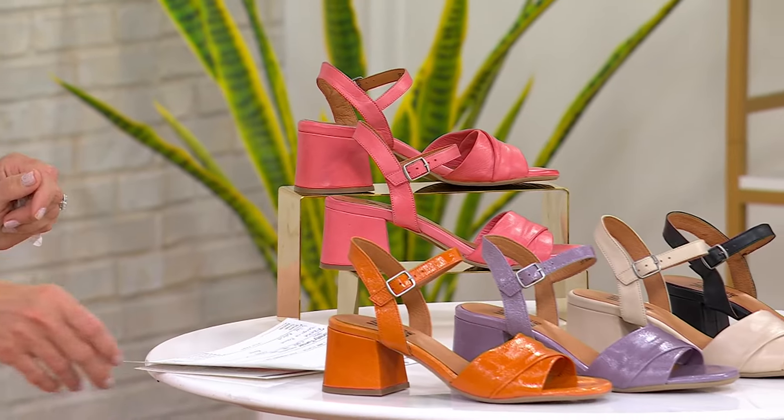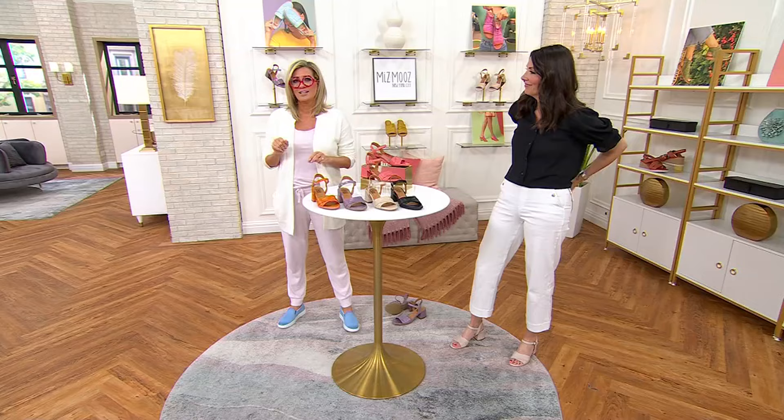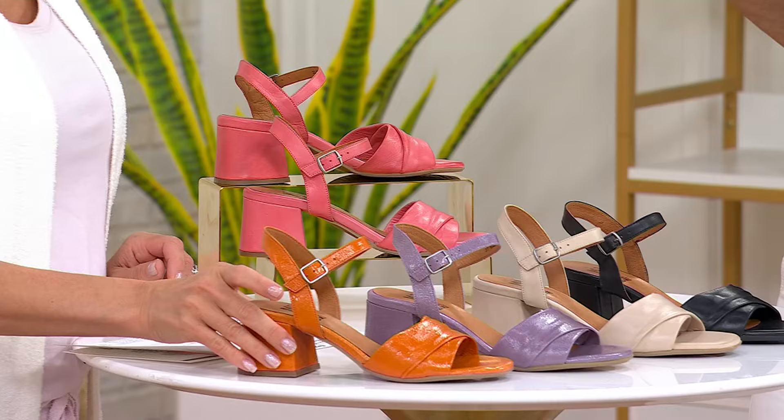This might not be your thing if you only wear white and black shoes, because the next several items you might be like, oh here we go again, more color. This is where the show dials it up a little bit — it's springtime, it's summertime, it's color time.